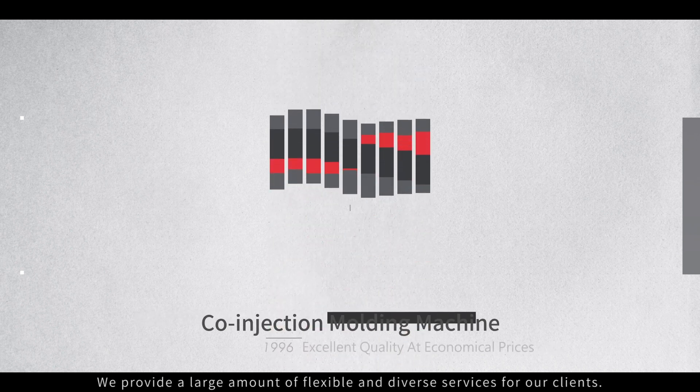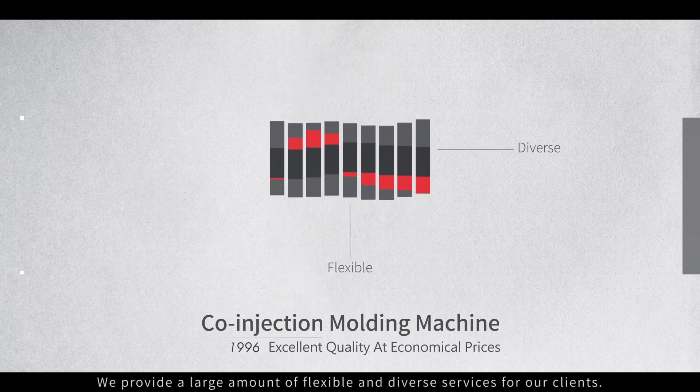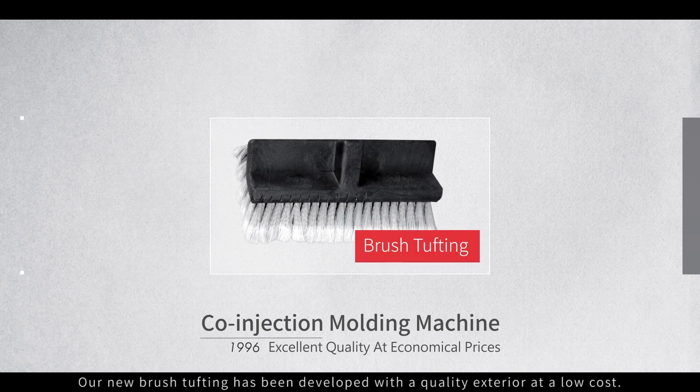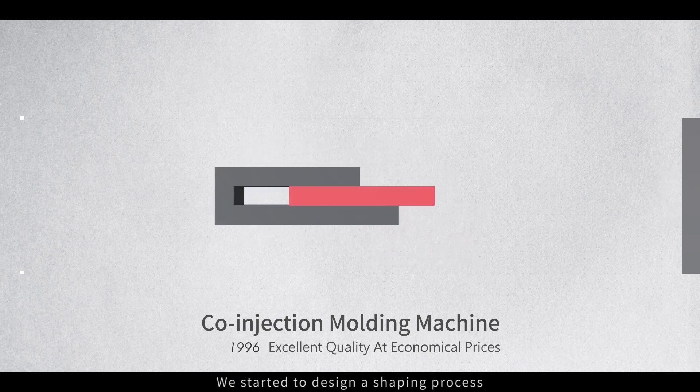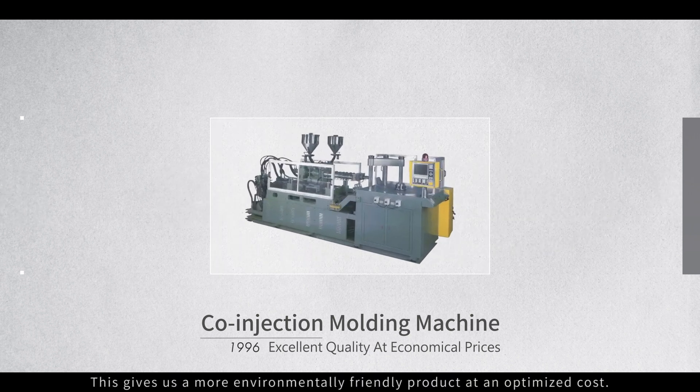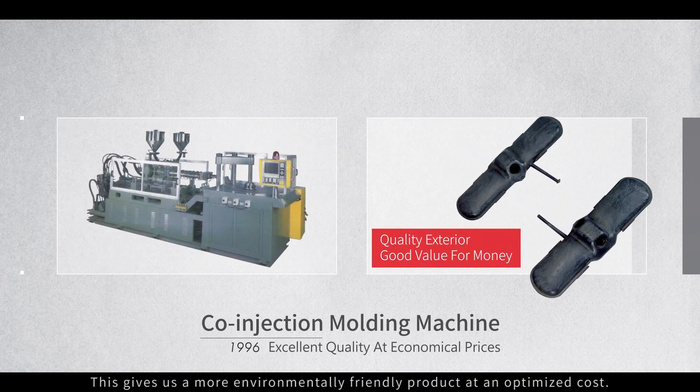We provide a large amount of flexible and diverse services for our clients. Our new brush tufting has been developed with a quality exterior at a low cost. We started to design a shaping process that coats the core material with a skin-like material, giving us a more environmentally friendly product at an optimized cost.